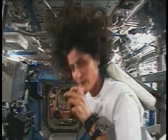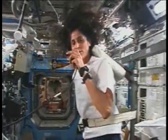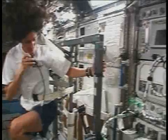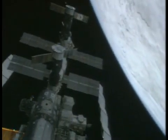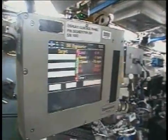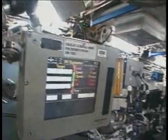What you see right now is the bicycle, called the CEVIS — Cycle Ergometer Vibration Isolation System. You can see it floating on the wall so that it doesn't impart too many loads into the space station as we're floating above the earth 200 to 250 miles up at 17,500 miles an hour. The bicycle works with a computer that has protocols we load so we can ride for about 30 to 40 minutes at different weight-bearing loads.